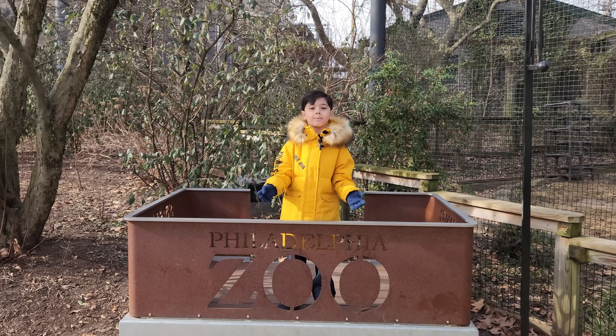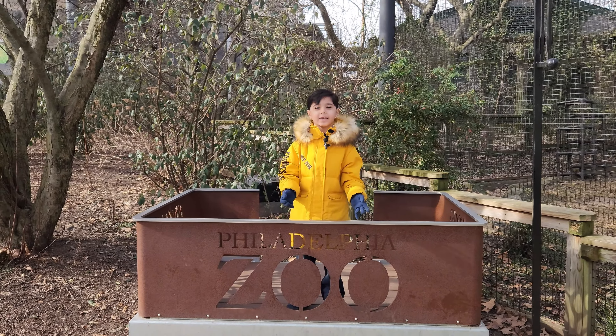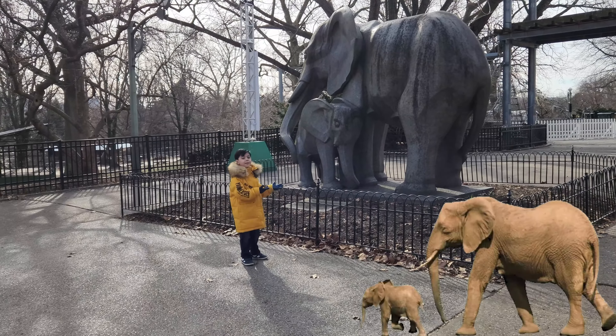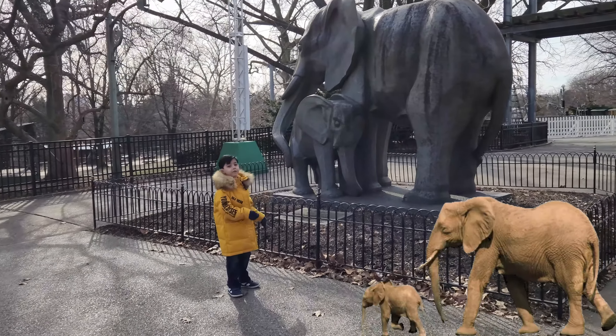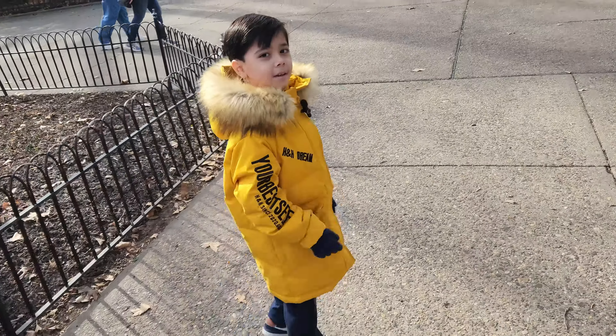Welcome to Adult Zoodle. Today we are at the Philadelphia Zoo. We came here because we want to see some giraffes or some penguins. So guys look, it's an elephant statue. There's a mama elephant and there's a baby elephant.